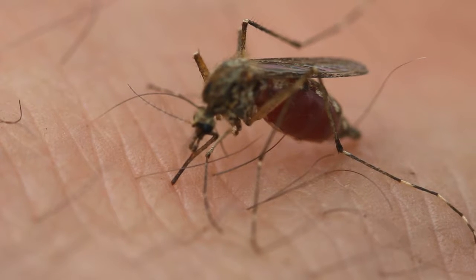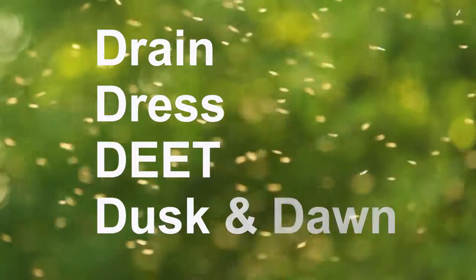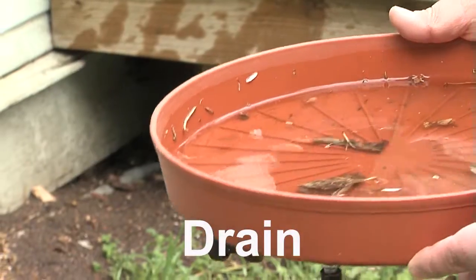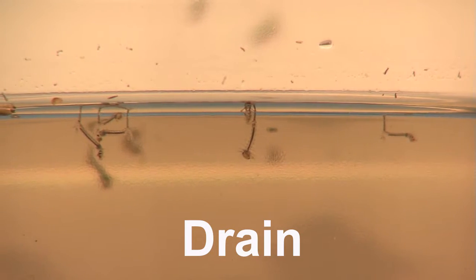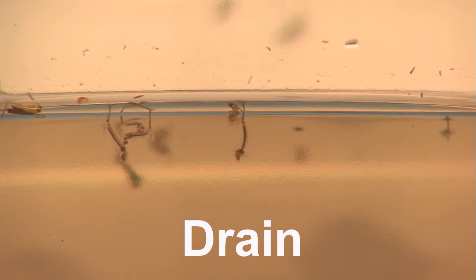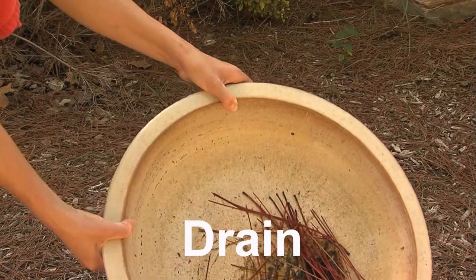If you get mosquito bites, you could get West Nile virus, so prevention is the key. Remember the four D's. Draining any standing water that you have around your house. Mosquitoes have to have water in order to lay their eggs, and so by draining the standing water, you're actually eliminating the source of where mosquitoes can come from.